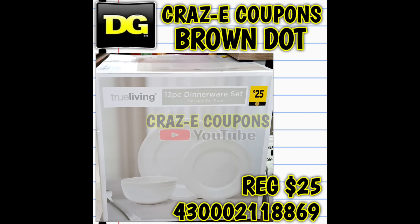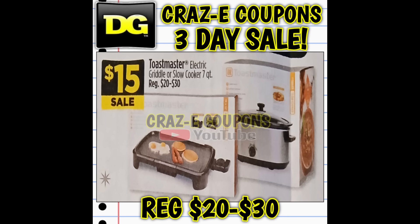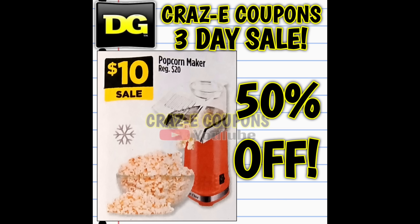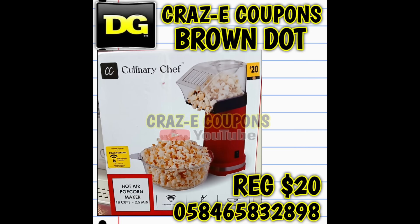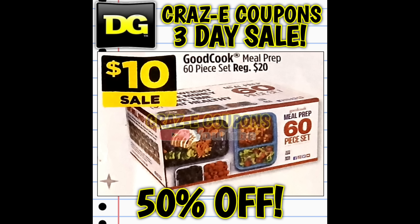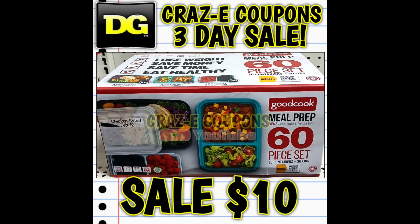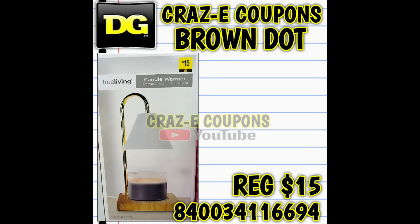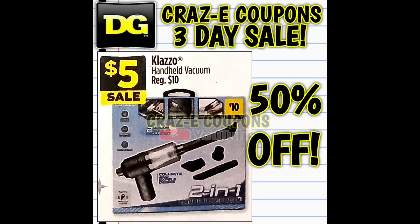The Toastmaster griddle and slow cooker, normally twenty and thirty dollars each, are on sale for just fifteen dollars. The popcorn makers, normally twenty dollars, are going to be fifty percent off — just ten dollars. They're also giving us the Good Cook meal prep 60-piece set, normally twenty dollars, on sale for just ten dollars. We also have these super cute candle warmers for just ten dollars.